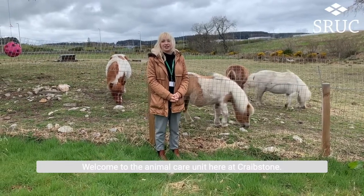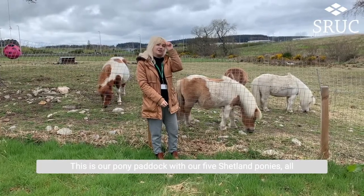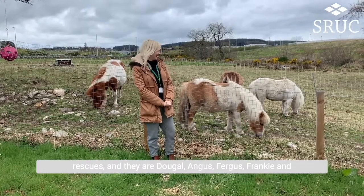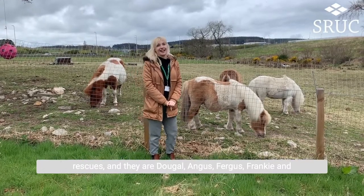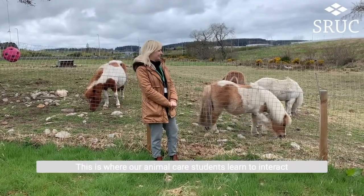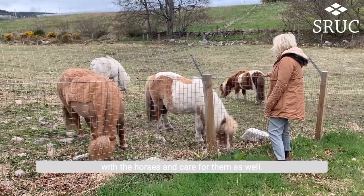Welcome to the animal care unit here at Craveston. This is our pony paddock with our five Shetland ponies — all rescues — and they are Dougal, Angus, Fergus, Frankie and Palo, and they're all really friendly. This is where our animal care students learn to interact with the horses and care for them as well.